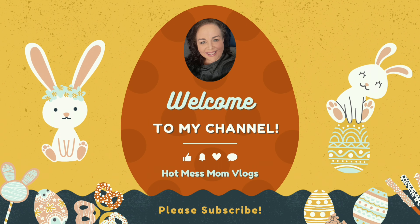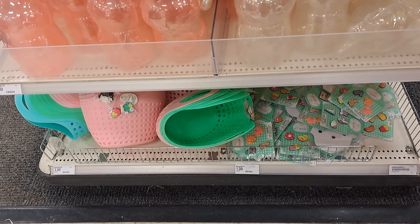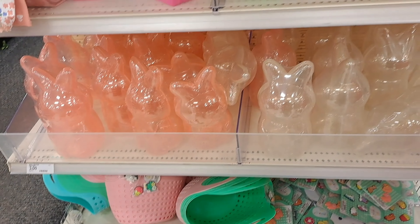Hello friends! Welcome back to my channel. Today we are going to be walking through the Easter aisles mostly at several different places.